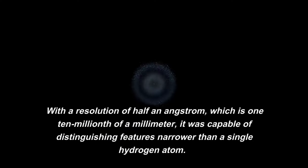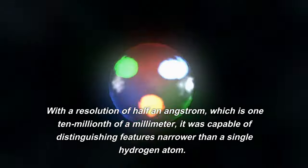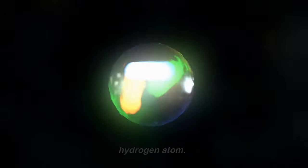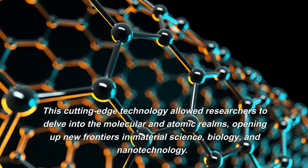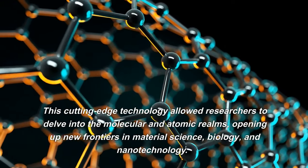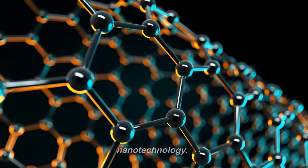With a resolution of half an angstrom, which is one ten-millionth of a millimeter, it was capable of distinguishing features narrower than a single hydrogen atom. This cutting-edge technology allowed researchers to delve into the molecular and atomic realms, opening up new frontiers in material science, biology, and nanotechnology.